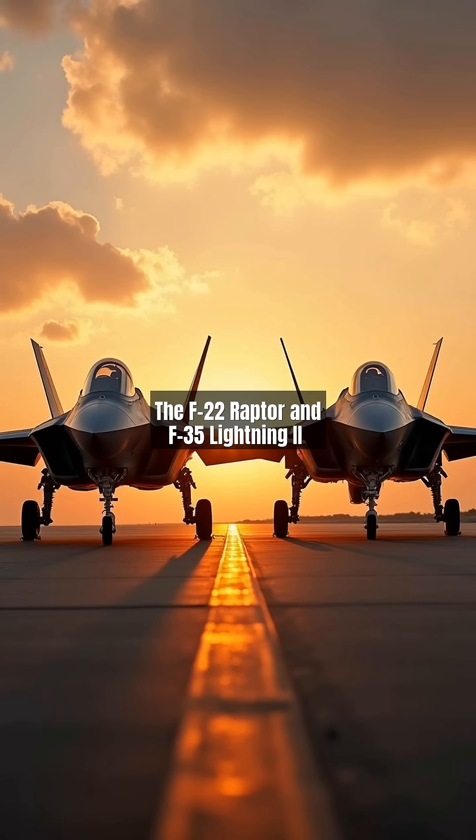The F-22 Raptor and F-35 Lightning II represent the pinnacle of modern fighter jet technology. The F-22, introduced in 2005, is a dedicated air superiority stealth fighter with unmatched dogfighting capabilities.